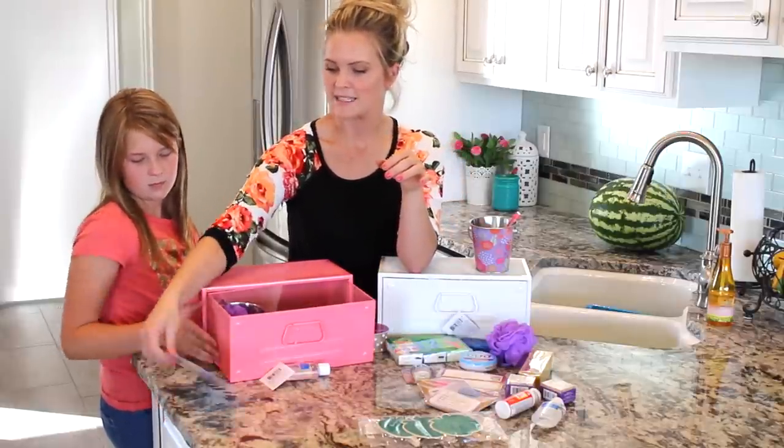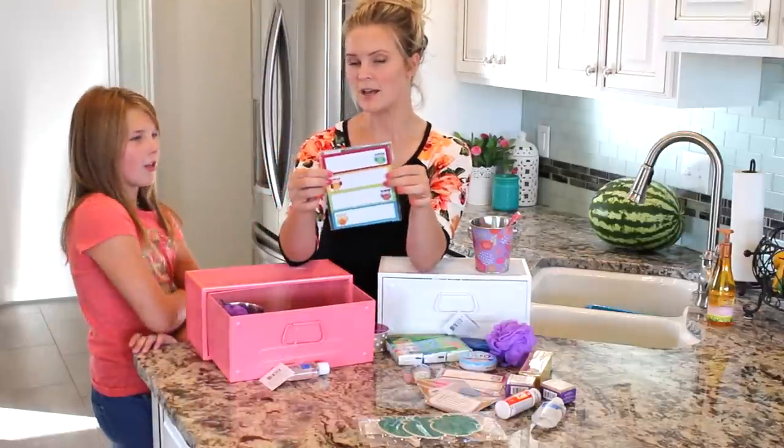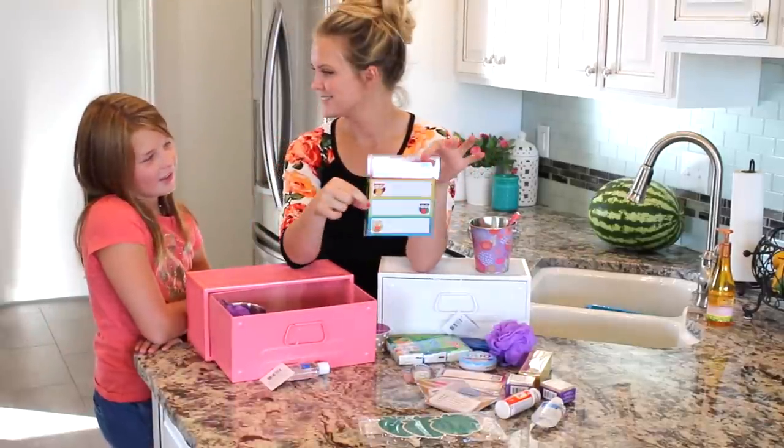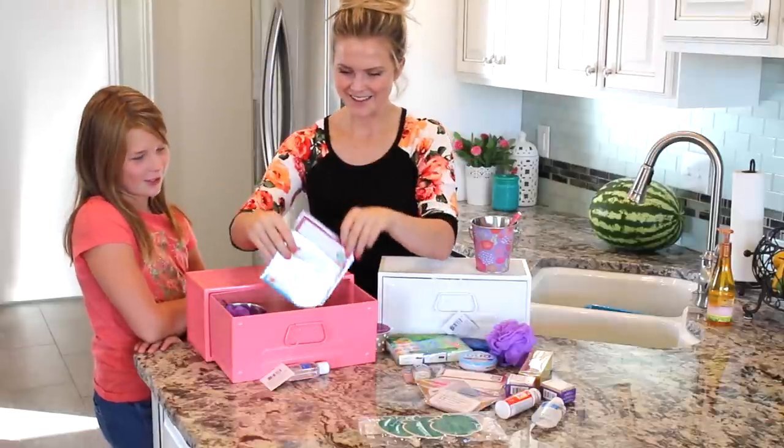These were really cool because they're dry erase labels, so they can use them over and over again. And they have these cute owls on them.